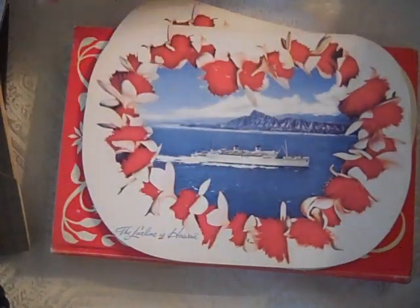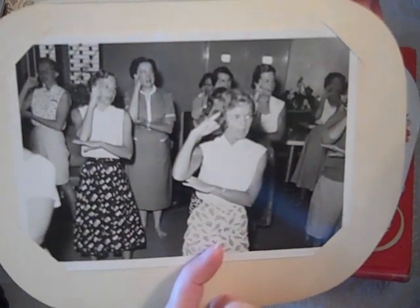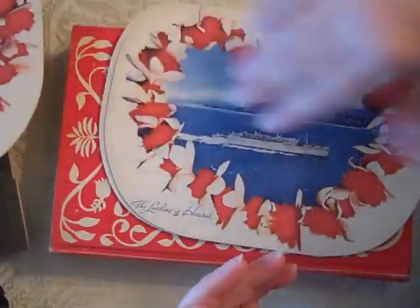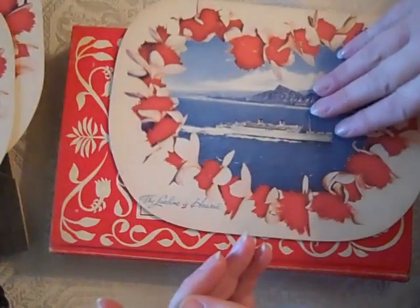And then I found these — they're from a Hawaiian cruise line, and these are hilarious. All these ladies on the cruise learning how to do the hula. And these were $6.50 each, which is kind of expensive, but I got her to give them all to me for $18. This is really cute. I don't know, I've got to think about it. Isn't that funny?